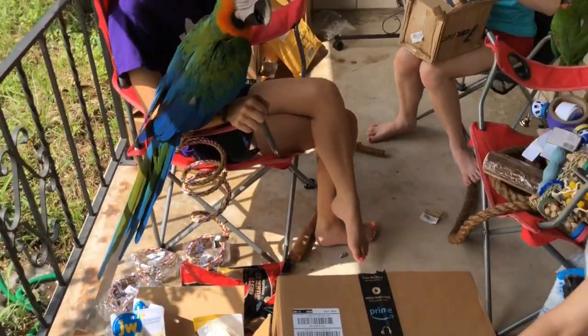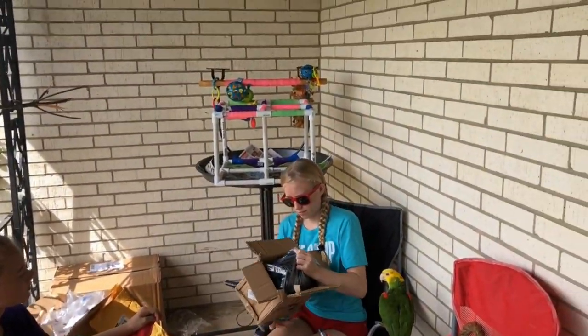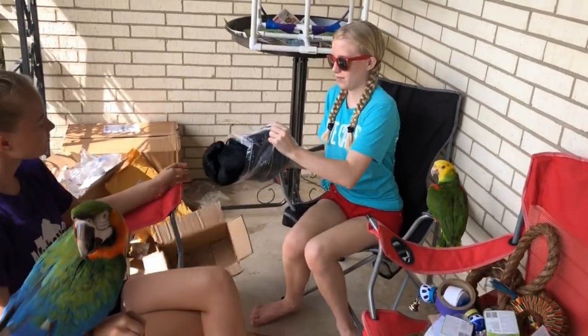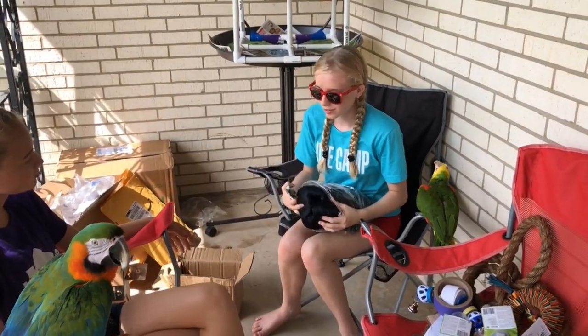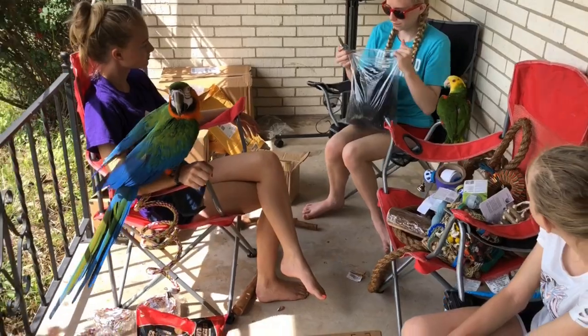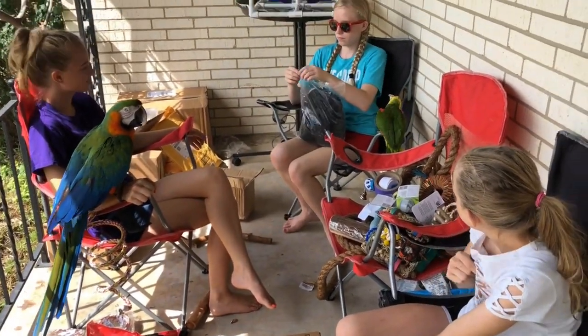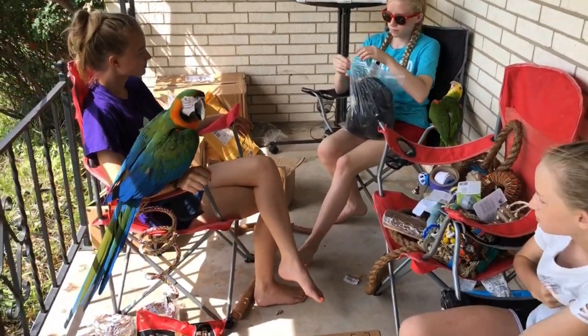We don't have any birds on the play perch while we're doing the unboxing because I didn't want them to get scared. We already have enough birds out - it's very important not to have too many birds out at one time because we need to be able to manage them safely.